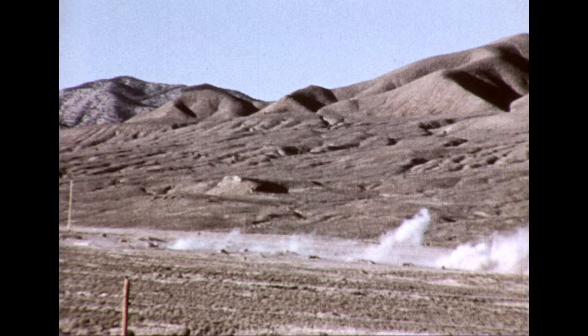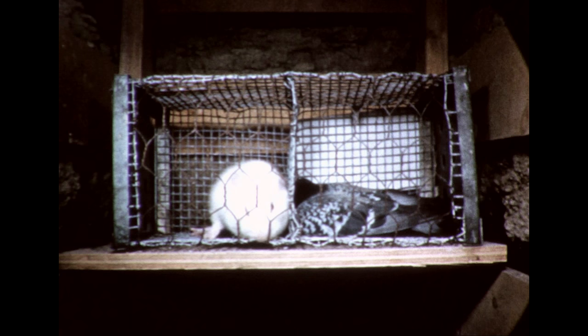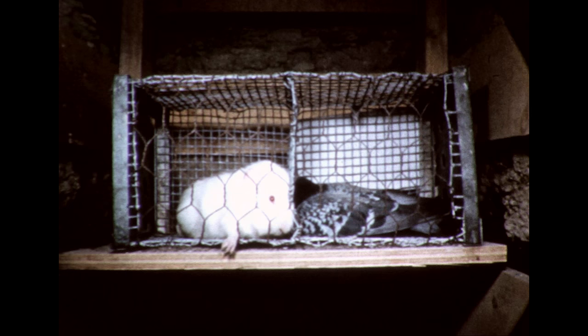The main portion of the cloud is clearing the target area, but its effects are rapidly felt below the ground as well as above. Within 30 seconds, this pigeon has died.